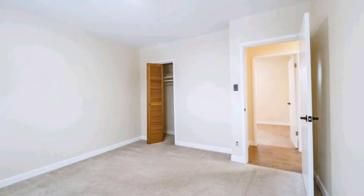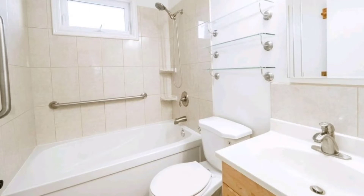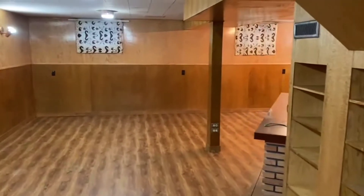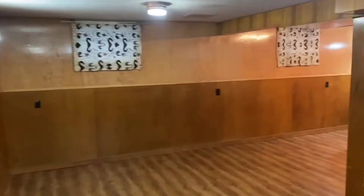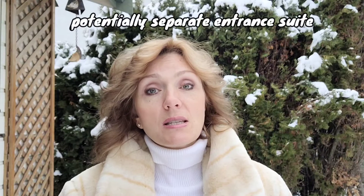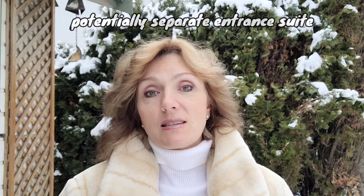Three bedrooms, one and a half bathrooms, and a fourth bedroom downstairs with a huge recreation room where you can have family gatherings. This home has all the potential for first-time home buyers, also as a mortgage helper if you decide to do some renovations — or investors alert!